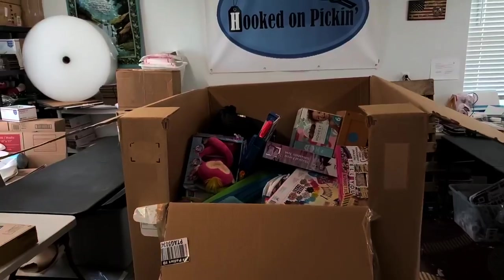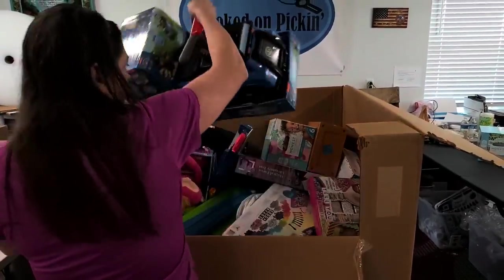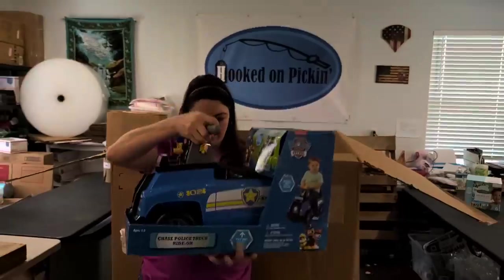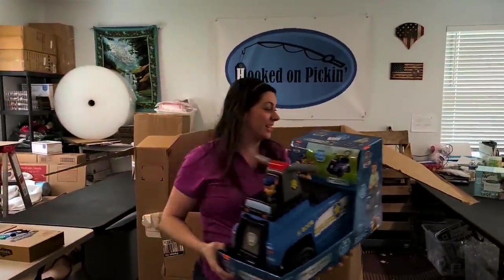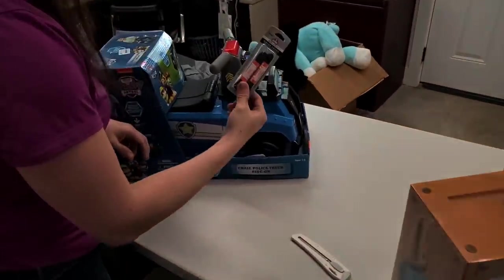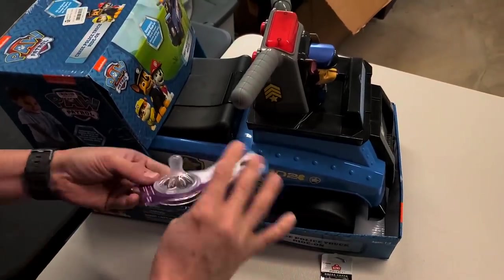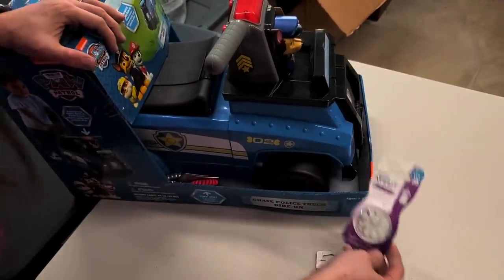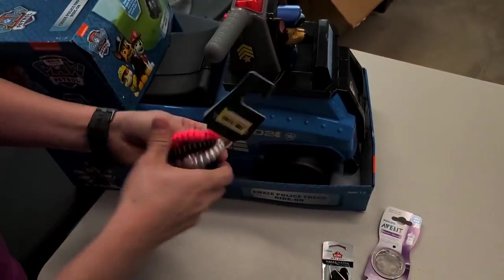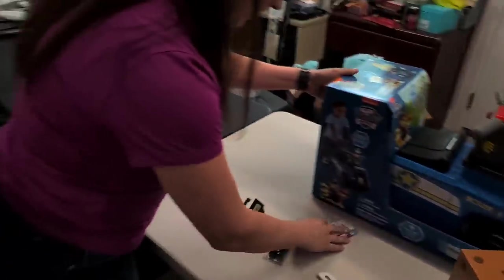I like this box. Paw Patrol police ride-on truck — it's got to be worth more than $4. And there's some fun mystery things in the side: some shoelaces, a baby bottle nipple, and some scrunchie hair ties. They came bonus with the Paw Patrol machine — not really!